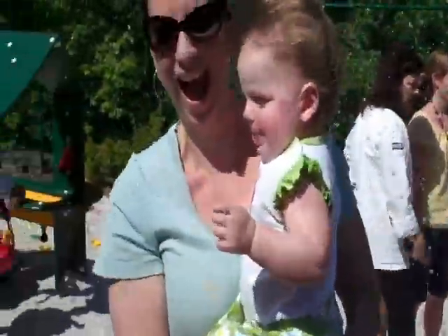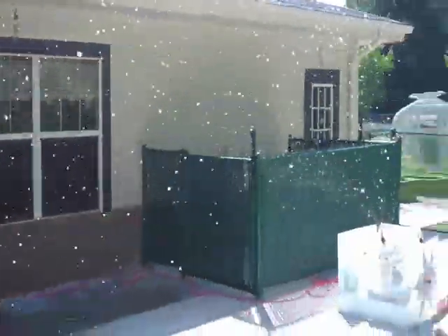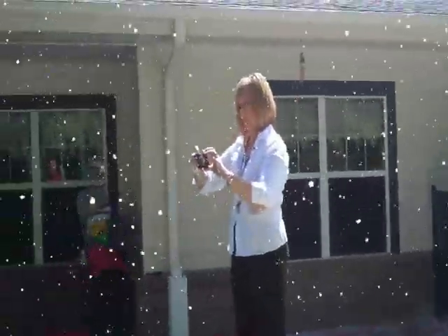Whoa, it blew her head off! Oh yeah, see now look at this with the wind just right. Oh my gosh!